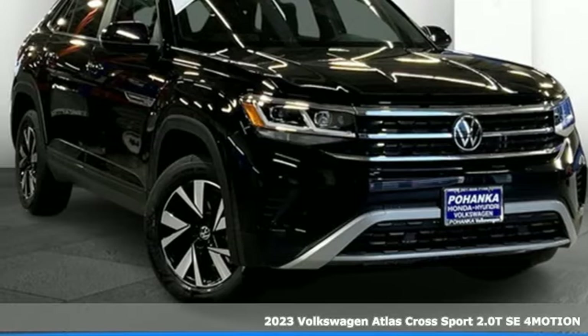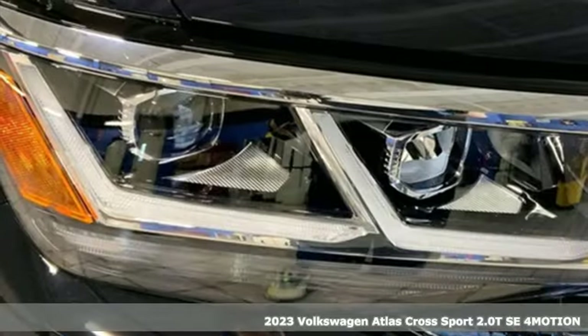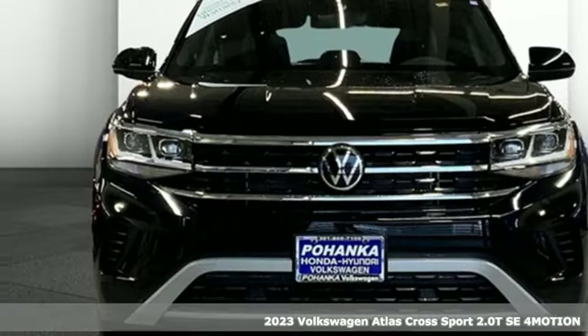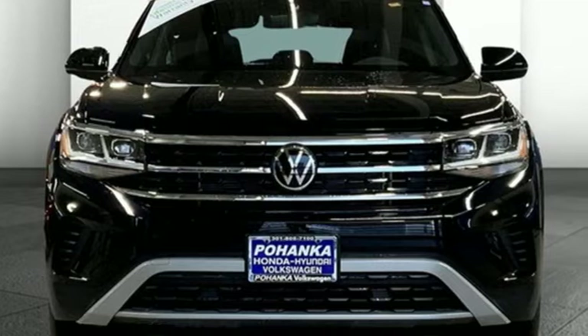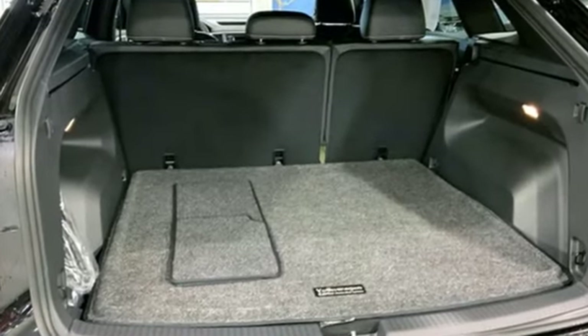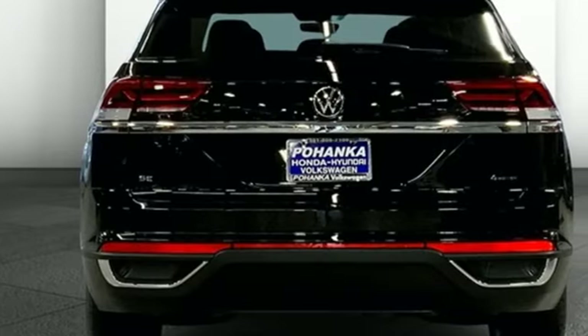Here's the new 2023 Volkswagen Atlas Cross Sport. This SUV has earned the word 'sport' in its name because with great horsepower comes great exhilaration. It comes with all the amenities you need, including an intercooled turbo inline four-cylinder engine and front heated bucket seats.